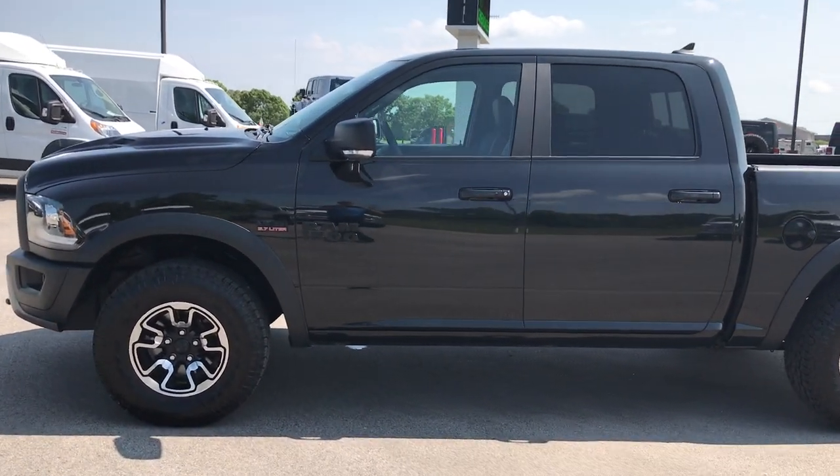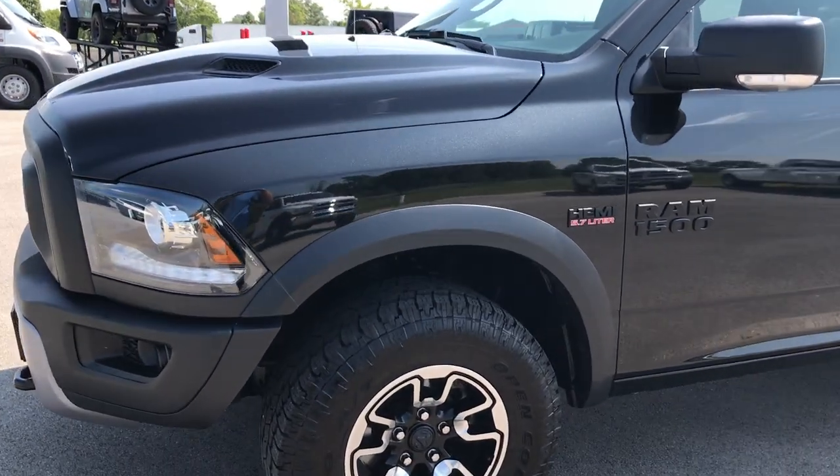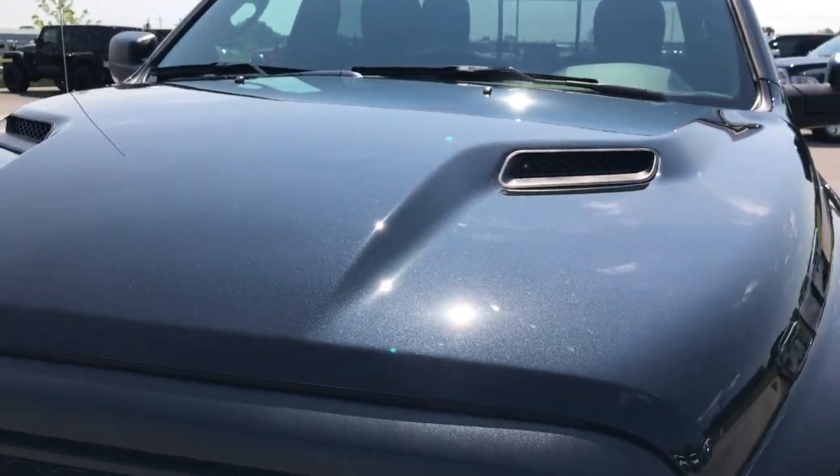This is stock number 7T378A, a 2016 Ram 1500 Crew Cab Short Box with the Rebel Package.